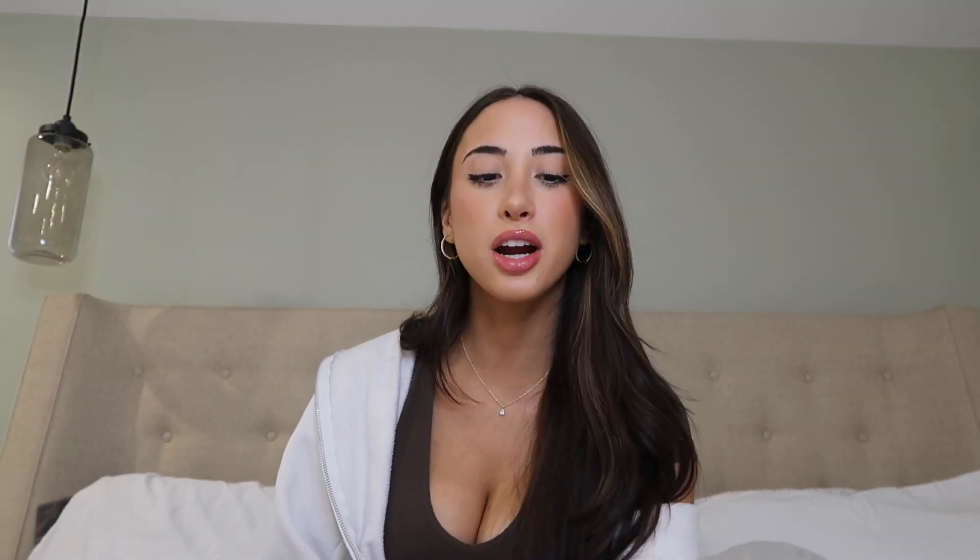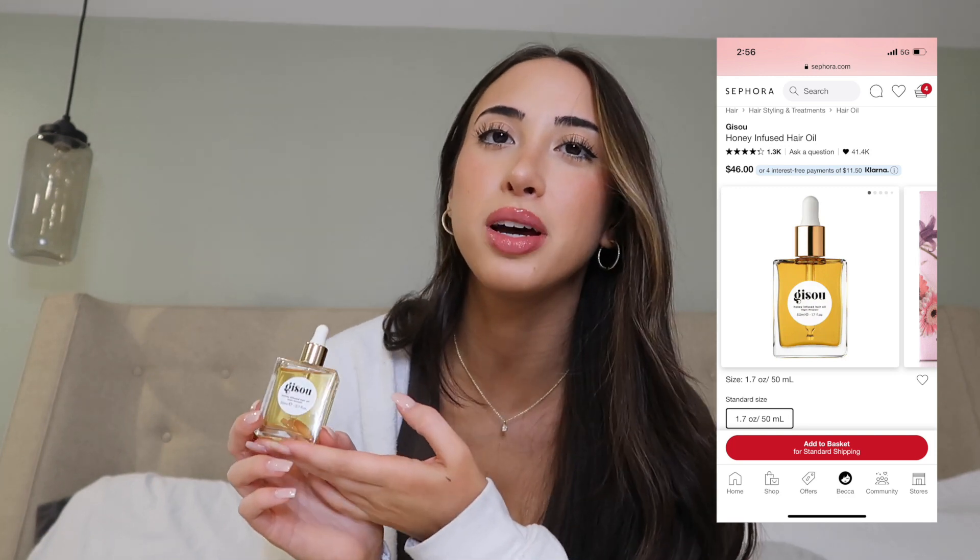Next up is Giselle Oil — a honey-infused hair oil. The packaging was really intriguing and people on TikTok with really nice hair say they use it, so I wanted to try it. I used it once and I do like it, though I used it on wet hair instead of damp hair so it didn't blend very well. I'll definitely give it a second try.